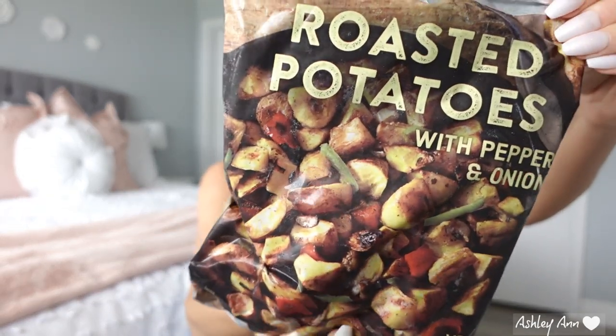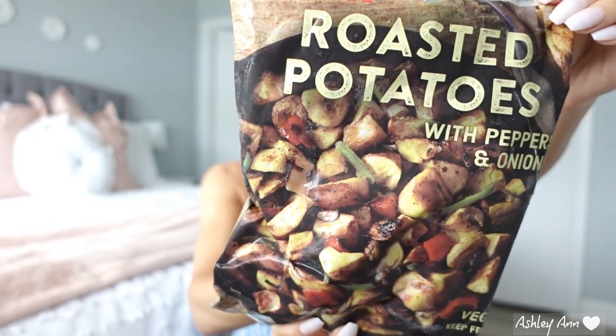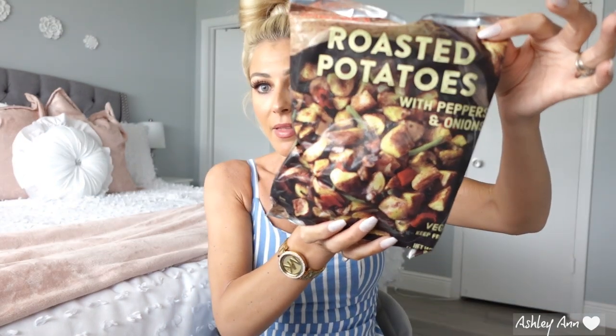I was really happy to see these because I haven't seen them in a while and I've been looking for them. They are the roasted potatoes with peppers and onions. These are really good to have as a side for vegetables with whatever meal you're cooking. What I also like to use these with is when I do chicken in the crock pot with barbecue sauce — I add these in and it's just a really nice meal. My husband really likes it. I got to get all these hearty meals for my husband because he's always hungry. I bought a few bags of these. They are delicious.